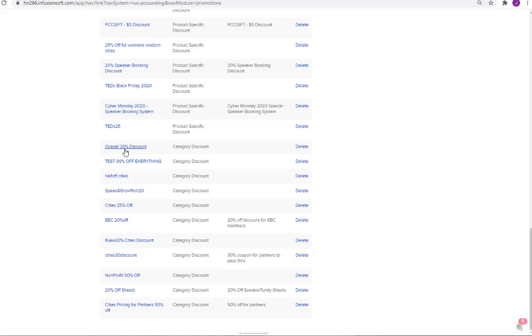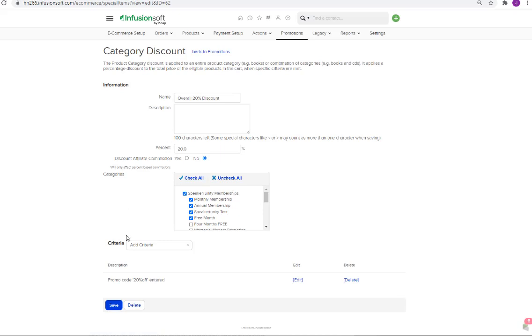Here's this one — overall 20% discount. Click on that, and then you'll see the promo code: 20% off, entered. That's it.